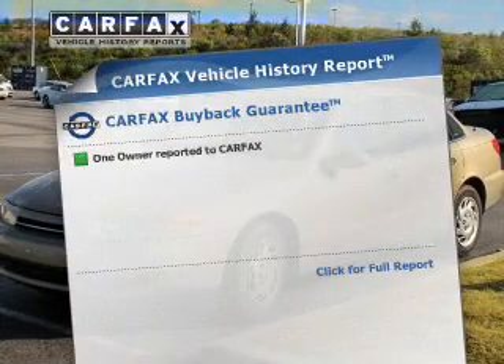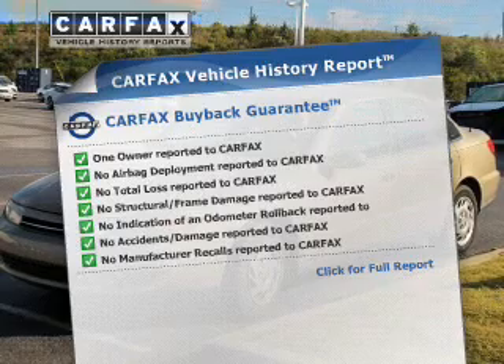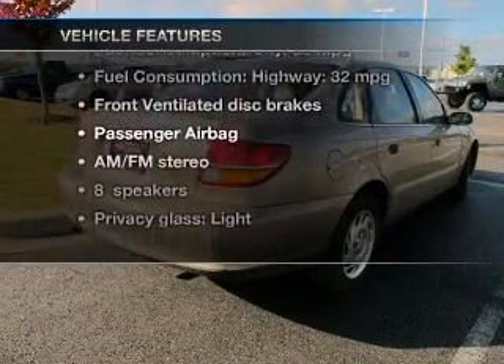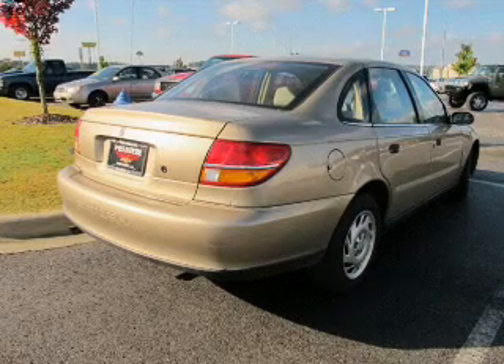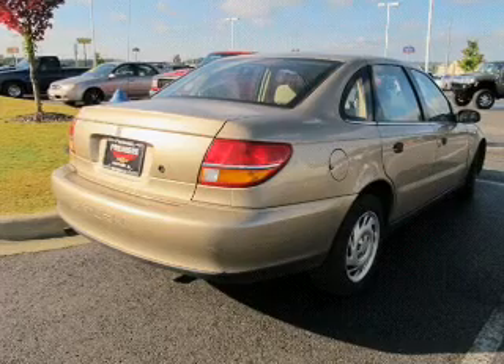Know the history on this ride and greatly reduce your buying risk with the included Carfax Vehicle History Report. Plus, enjoy these notable features that are included in this vehicle: an AM-FM stereo, an alarm system, power steering, an adjustable tilt steering wheel, and air conditioning.